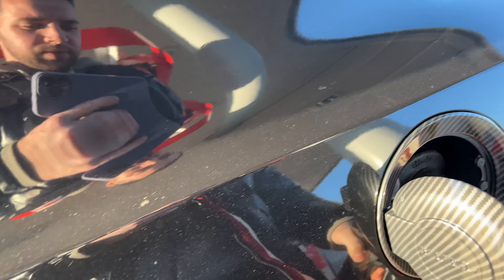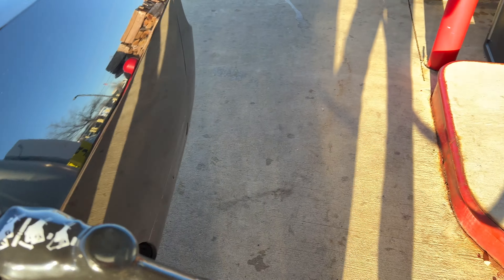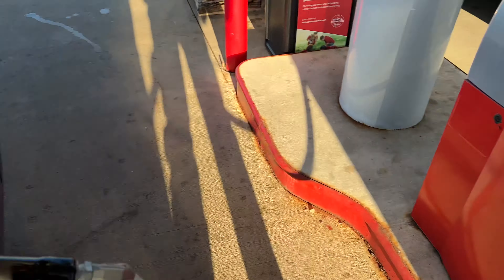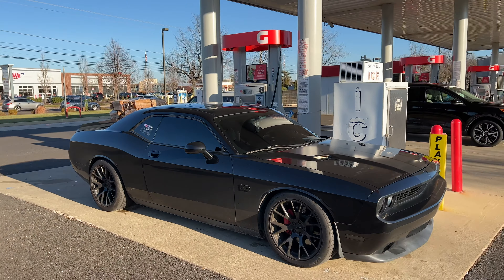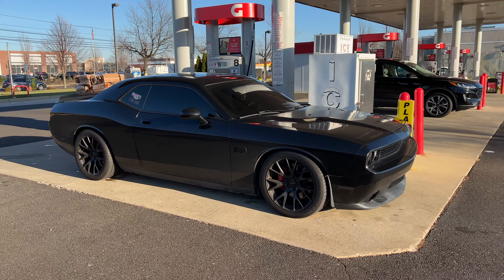Let me open up my gas cap first. Carbon fiber, boy. Let me also put y'all on to this — if you got a Challenger, there's no lock on it. So what I did is I ordered myself a little locking gas cap from Amazon. See, look — you can't open it without this key. Just throw that key in there and you're good. Definitely get one of them; it's like 20 bucks.